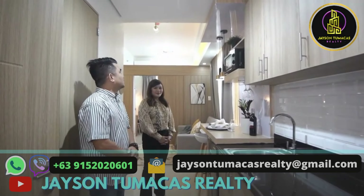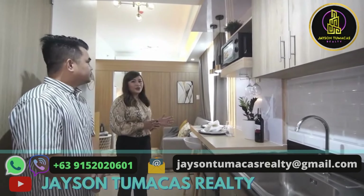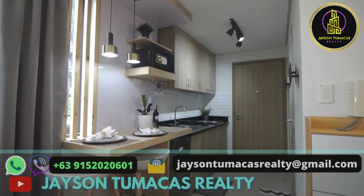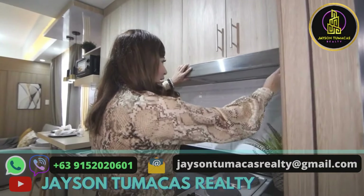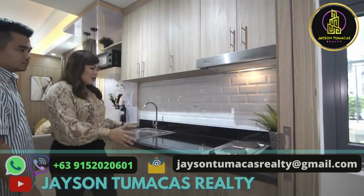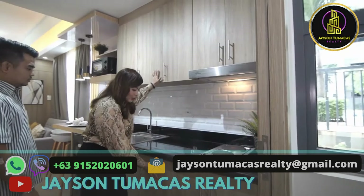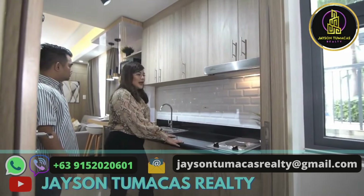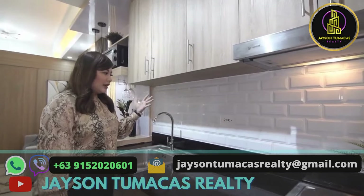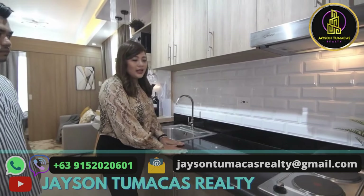This is different from the last unit we furnished. This is a 28 square meter corner unit, one bedroom. Let's start with the kitchen. The kitchen looks beautiful now. We added an accent light here. The electric stove, range hood, overhead cabinet, and under cabinet are all provided by SMDC. What we added is a backsplash — subway tiles. The design turned out great. The finished product looks elegant, really standing out since the countertop is black.